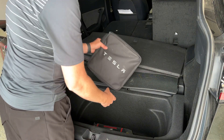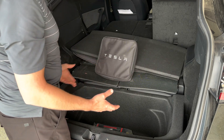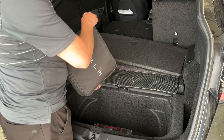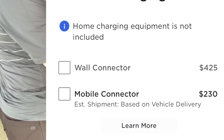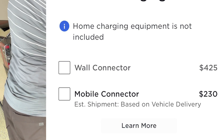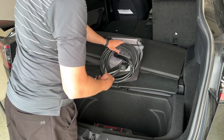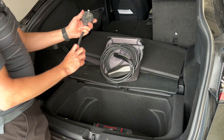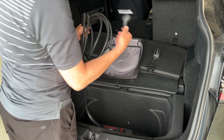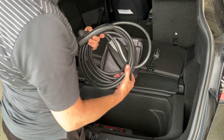Here in the trunk of my Model Y I keep my mobile charging connector. As of right now, around May of 2023, no charging equipment comes with a new Tesla when you order it — you have to either buy this or the wall connector. Mine came with my order from August of 2021. I did have to buy the NEMA 14-50 adapter separately. I want to show you the three different ways you can charge your car at home.